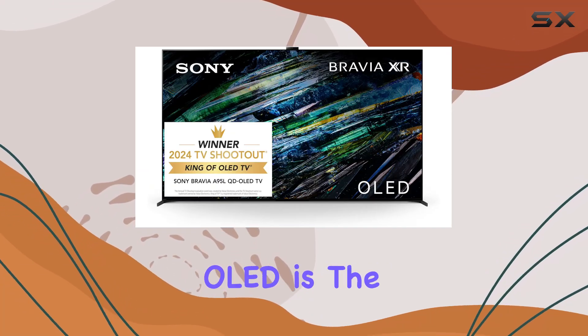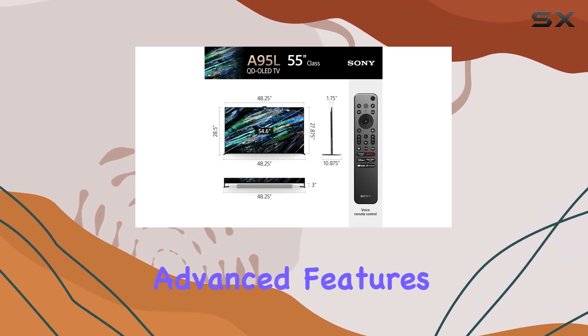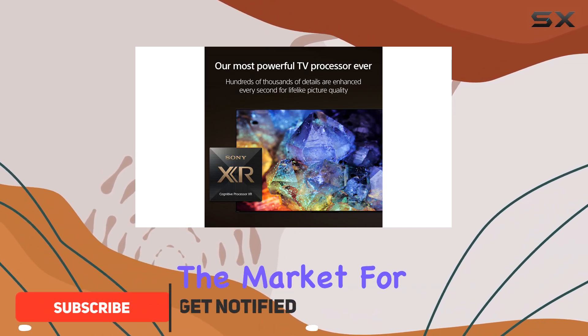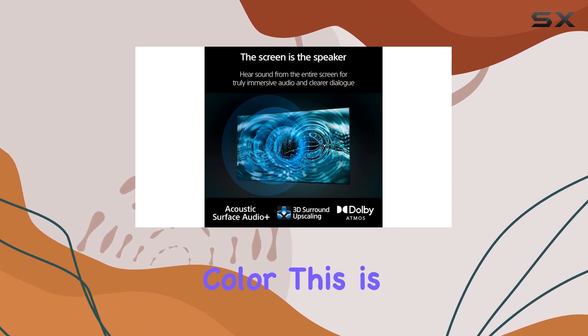The Sony A95L OLED is the pinnacle of home theater TVs, delivering an unrivaled combination of picture quality, advanced features, and immersive audio support. If you're in the market for a TV that brings your favorite movies, shows, and games to life with breathtaking clarity and color, this is the one to get.